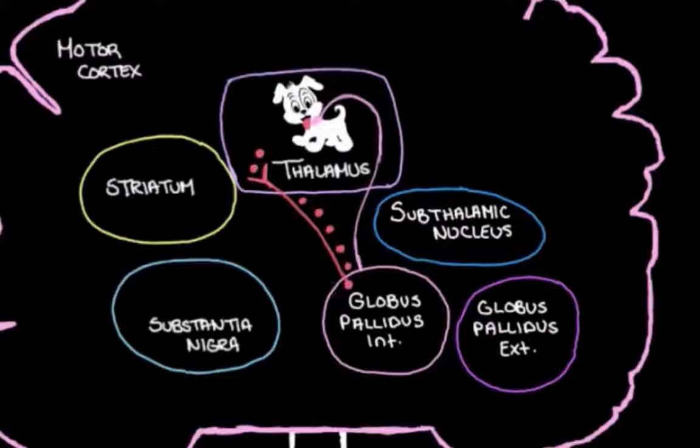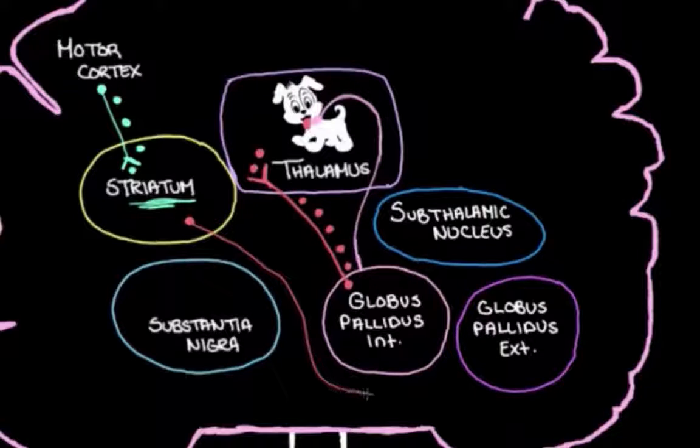Let's go through this pathway. The first thing that happens is the motor cortex chats with the striatum, turning up activity there. It does this by sending an excitatory message along an excitatory neuron that heads over to the striatum. The striatum gets excited and its activity turns up. The striatum has these inhibitory neurons — let's draw these in red — that head over to the globus pallidus external, the other part of the globus pallidus. When the striatum gets excited, these red inhibitory neurons get excited and turn down activity in the globus pallidus external.